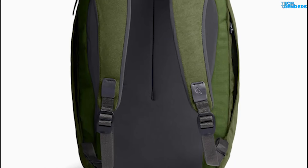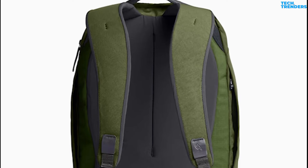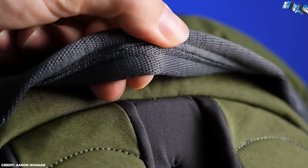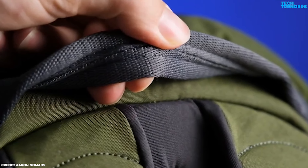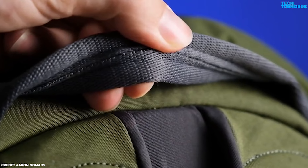The back panel and adjustable shoulder straps are cushioned with dense foam and include a sturdy insert on the upper side. At the top, the bag is equipped with a plush, thick, tubular webbing handle that spans diagonally across, providing a spacious grip that maintains balance even when fully loaded.